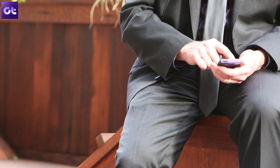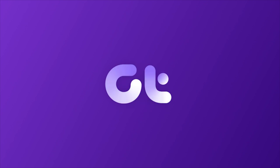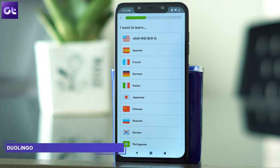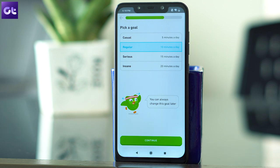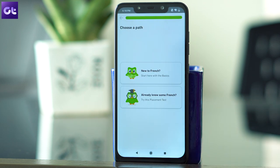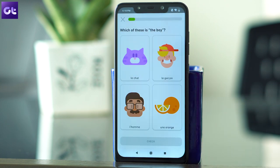There's Abhijit from Guiding Tech and let's get started. The very first app on the list is Duolingo. Using this app, you can learn Spanish, French, German, Italian and many more foreign languages. The app is a great way to get started with the learning. It starts slow and then once you're comfortable with the basics, it moves you up the ladder by making you learn the complex stuff.